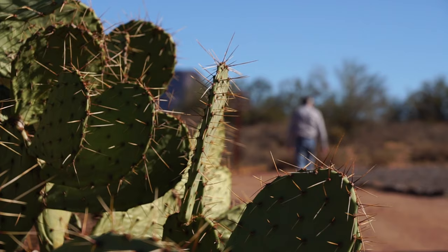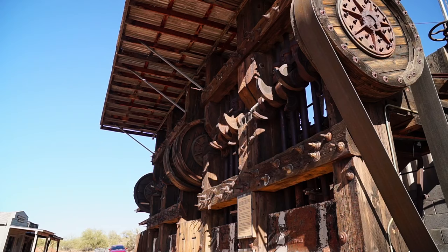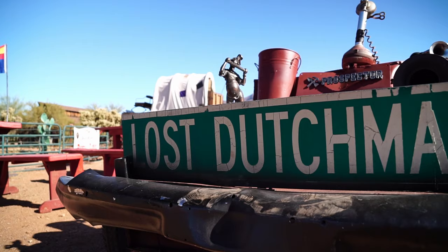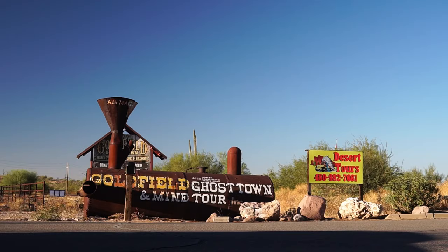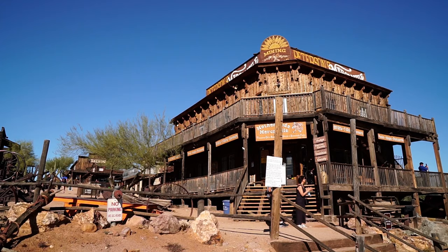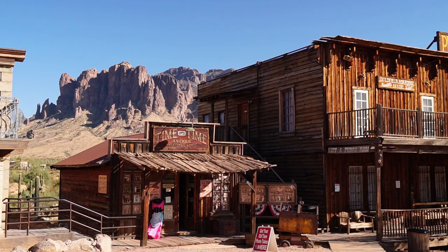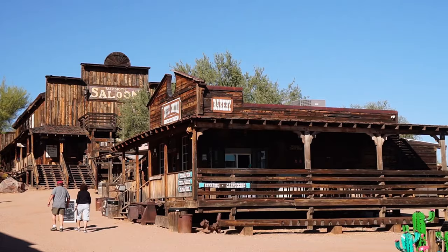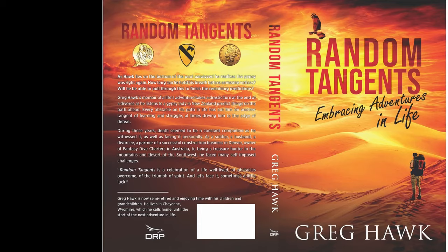After looking around the Raymert mine, if you're looking for something else to do, you might go north of Apache Junction — they have a nice little museum, the Lost Dutchman Museum. Just a little north of that is Goldfield, which is a replica of an old mining town with a saloon and entertainment on Friday and Saturday nights. If you really want to read about some treasure stories, you can pick up my book called Random Tangents by Greg Hawk. Have a great day, thank you.